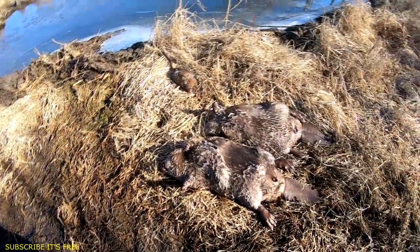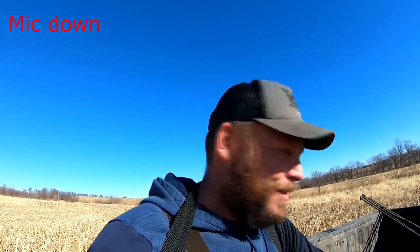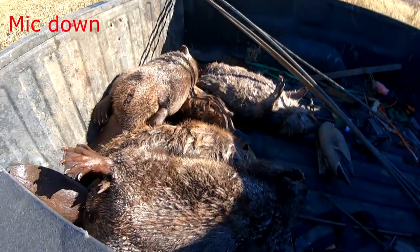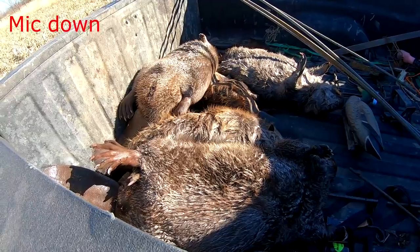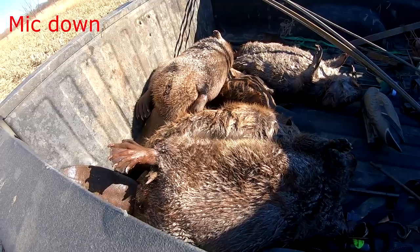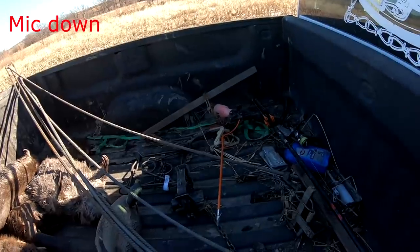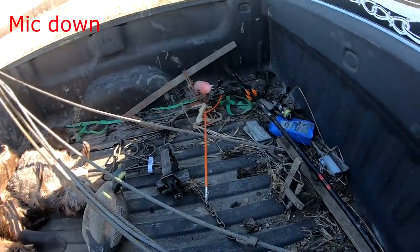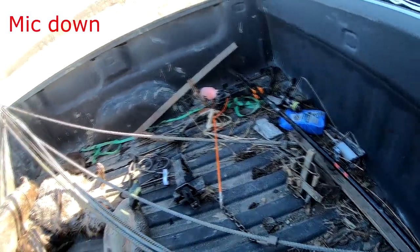I gotta get to the truck. That's a lot of workout right there, carrying out the two big old suckers. We got some beaver. Hope you guys are enjoying the beaver action — I'm having fun with it. Man, those are two big ones, I gotta weigh them up. I'm in CN Carp where we may do some fishing.